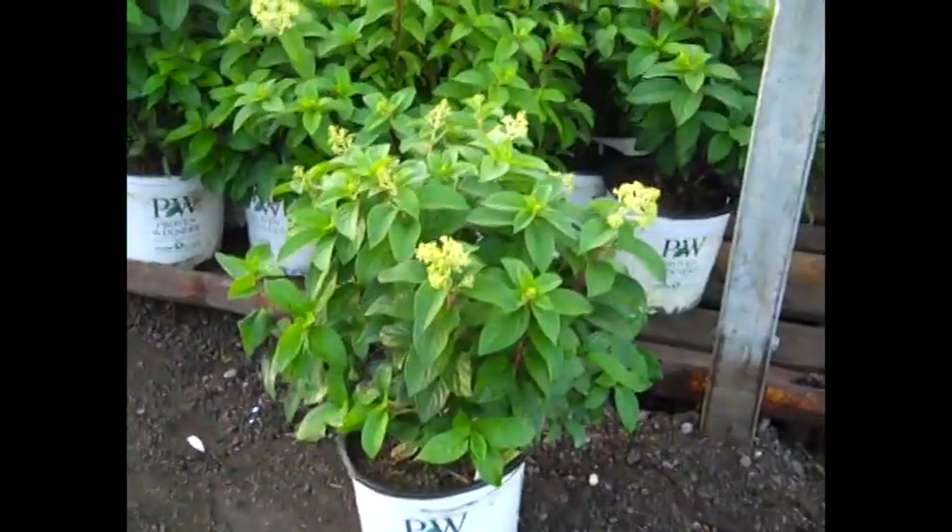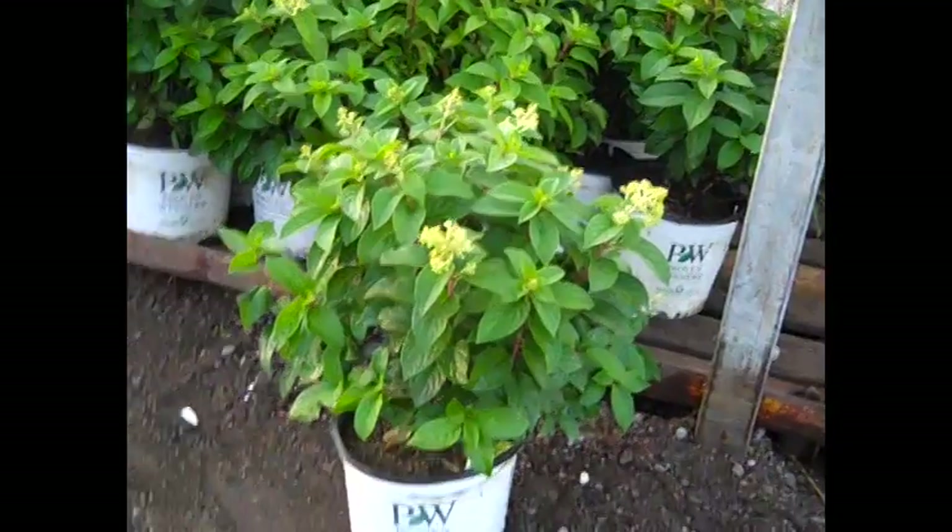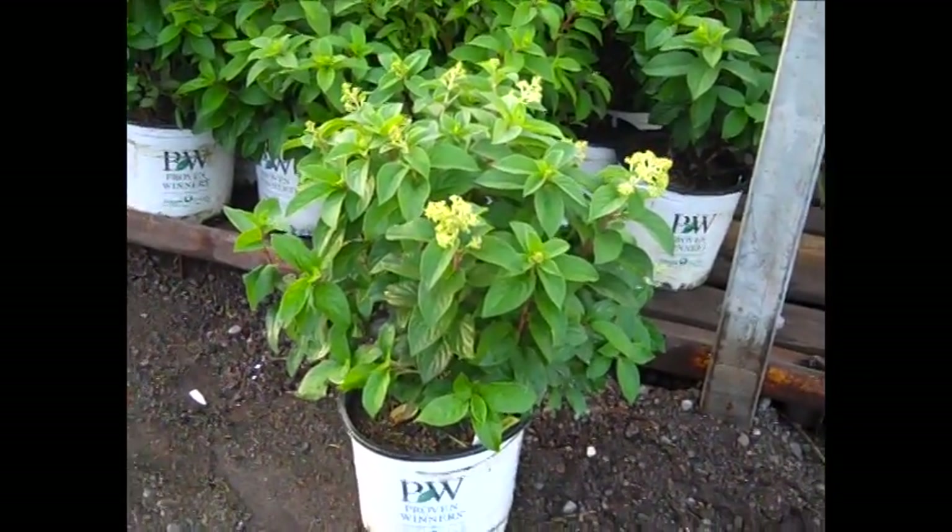We're looking at our three gallon limelight here and they're just coming up to a bud, so they got a lot of buds on them, beautiful big plants. This was a hot one because you're going to see a lot of color in the weeks to come.